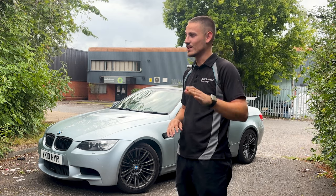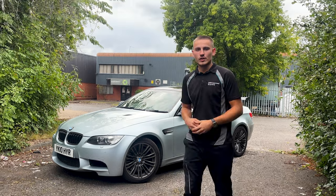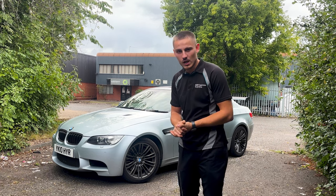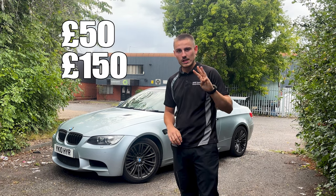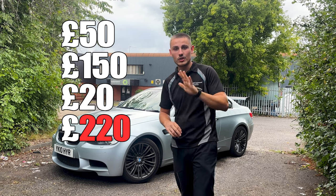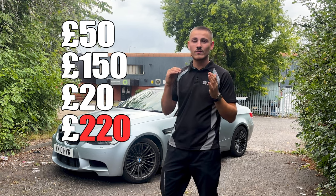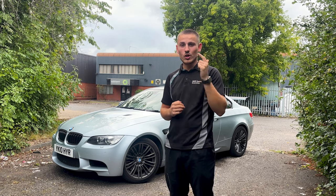I did say in a past video that sensors are a major problem on these cars, and it proves it. So in the two months that I've owned this car, I've had to buy two litres of oil, a vacuum sensor, and a camshaft sensor. I'll put the figure on the screen — and that is just in two months of ownership. We haven't even got into the fuel cost, the insurance cost, or the tax.